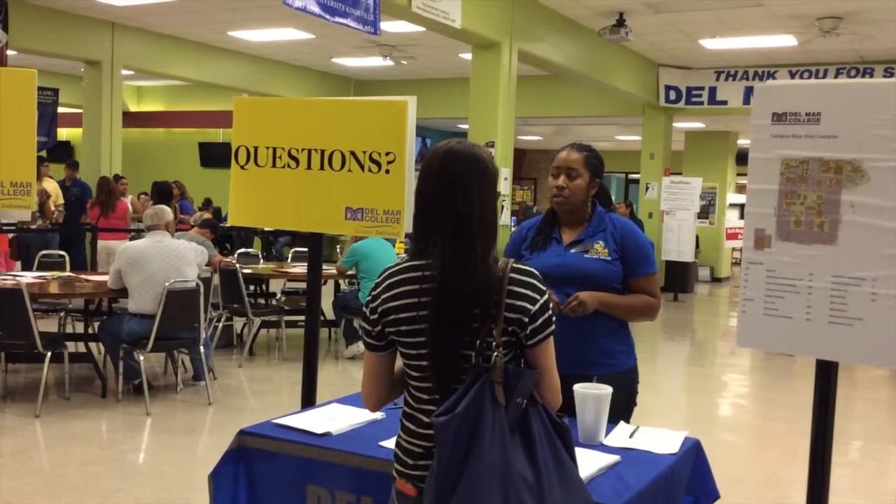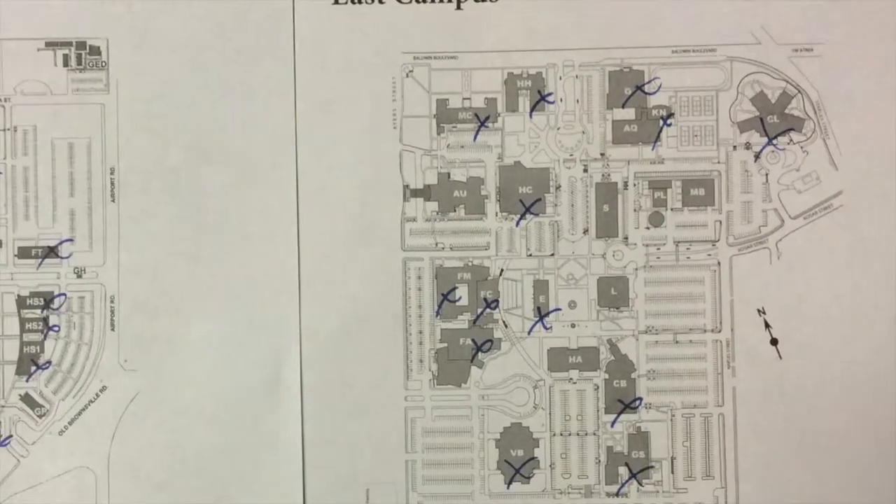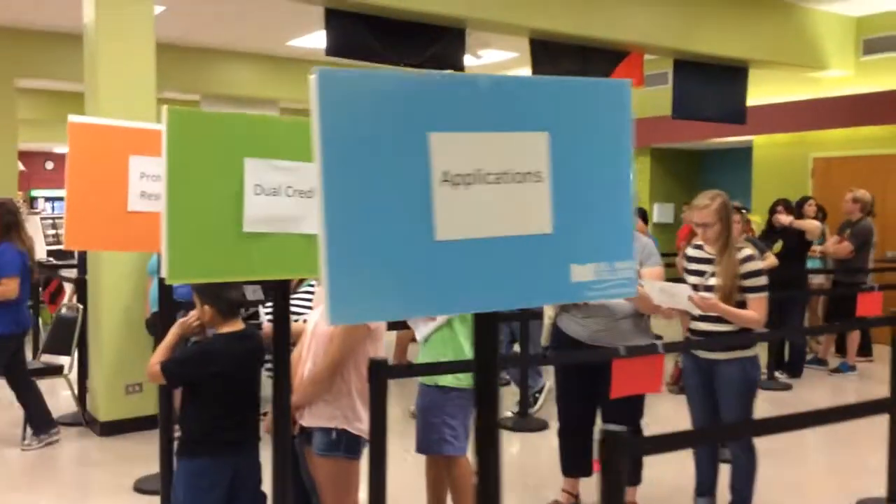Students with questions can have them answered on site. The most common question is: where do I register? And that question has many answers. You can register here in the Ratama Center, in the Ratama Room, or in any one of the 17 departments here on campus.